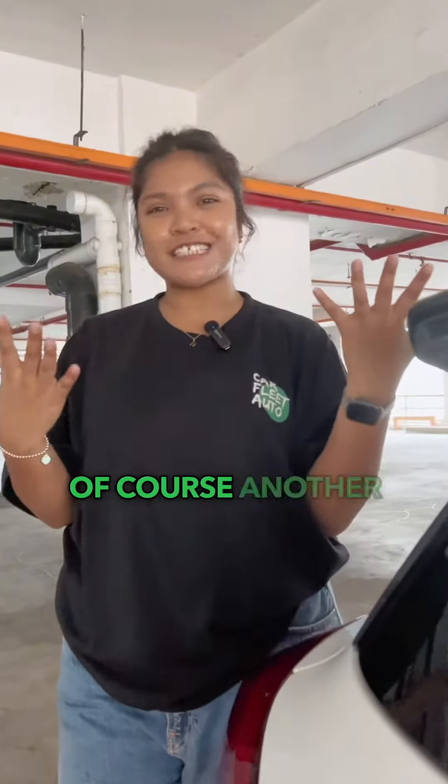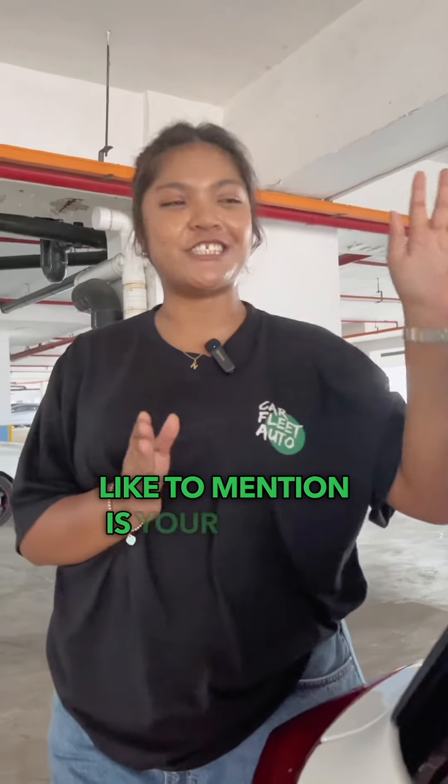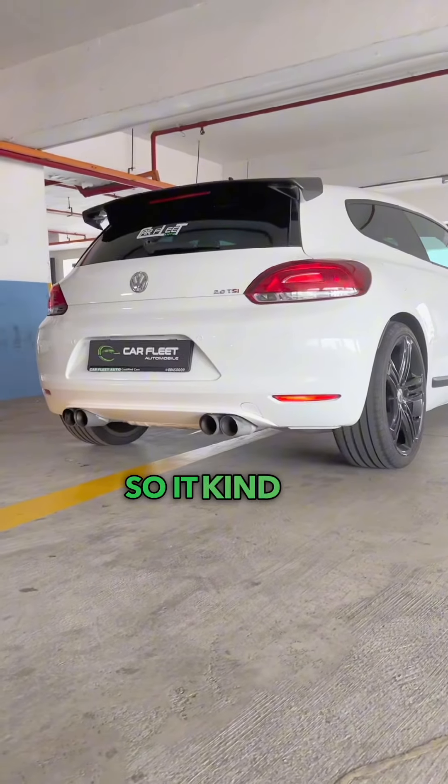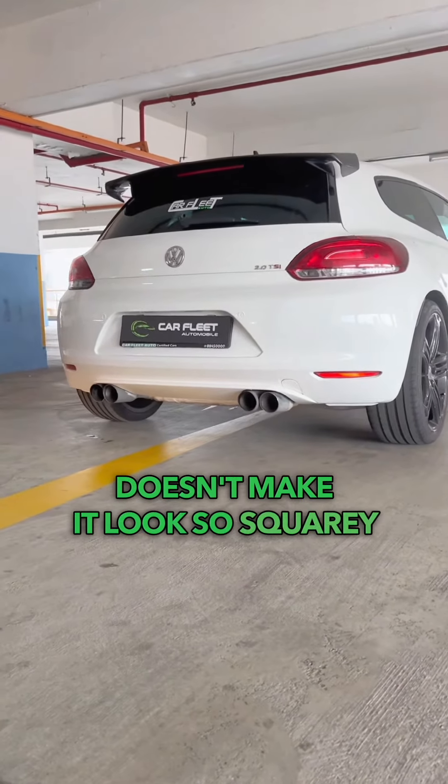Another accessory I'd like to mention is the spoiler. This one actually comes with a carbon fiber spoiler as well, which kind of elevates the look of the hatchback and doesn't make it look so square.